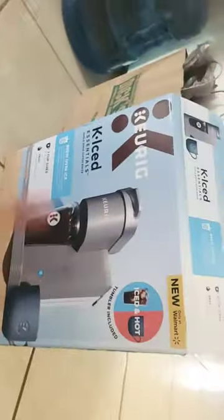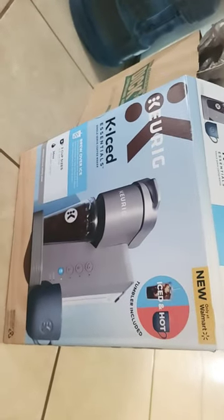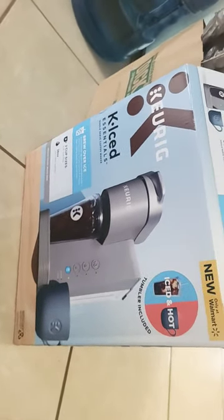Then I got this Keurig K-Iced Essentials Iced and Hot Keurig Machine. I'm not making coffee right now, but I make coffee for my siblings. My sister got the nutty one - nutty and caramel. And my brother got the Starbucks one.